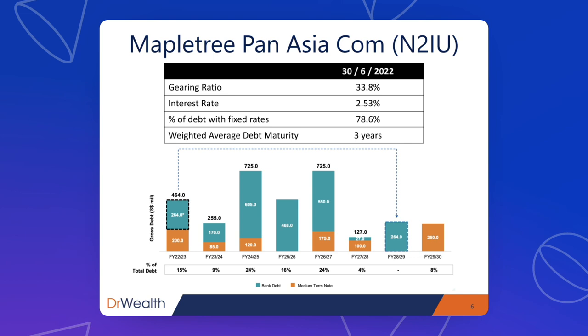Maple Tree Pan-Asia Commercial Trust has a gearing ratio of 33.8%. This is healthy because the limit is 50%, so there's still a lot of debt room remaining — meaning that if this REIT decided to borrow more money to buy properties, it has the capability to do so. Its interest rate is just 2.53%, which is not high at all. A lot of commercial property mortgage rates now are 3-plus percent for variable rates and more than 4% for fixed rates. The percentage of debt at fixed rates is very high at 86%, so in the short term it is unlikely this REIT will face pressure from continued rate hikes.